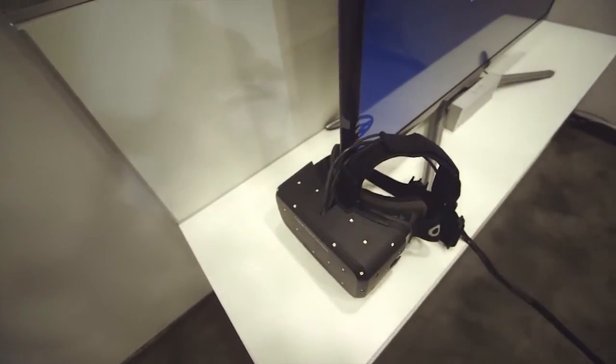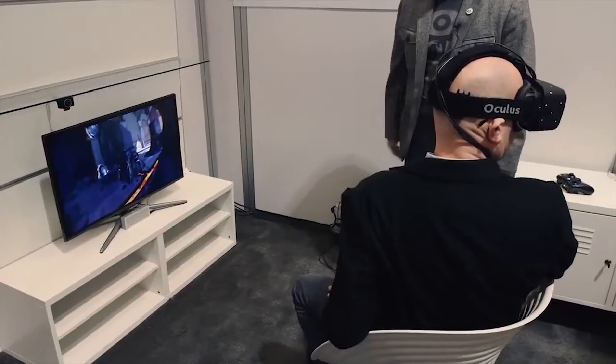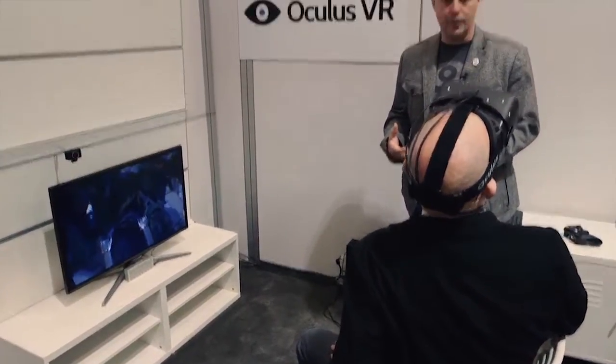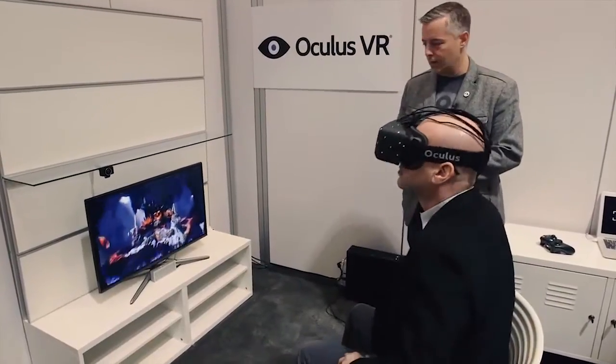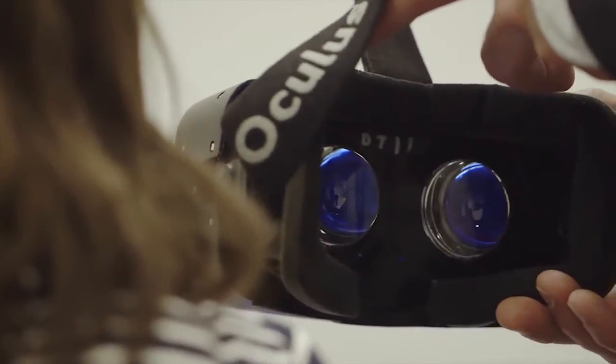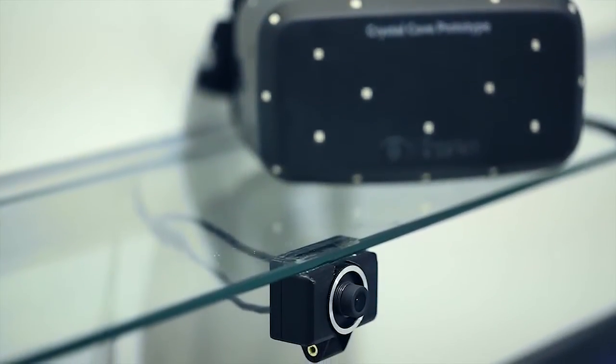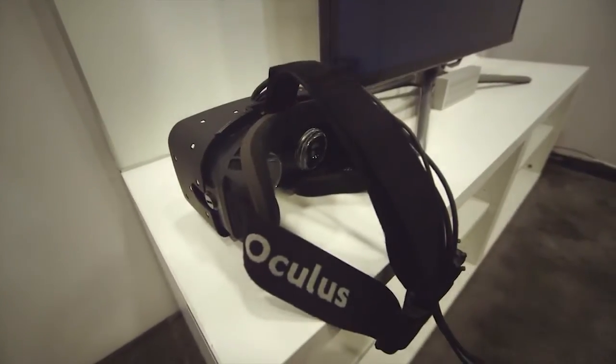The first being that it tracks your head movements a lot better, so you can look around corners or under things instead of just moving your head around like a ball. It's got more accurate sensors, and it's got a camera that makes it really easy to accurately display information based on how your head is moving.